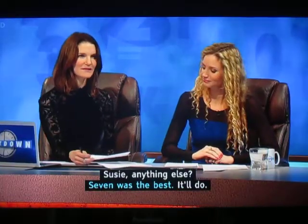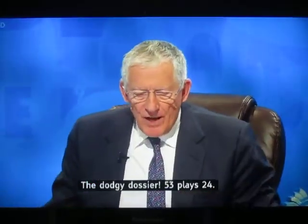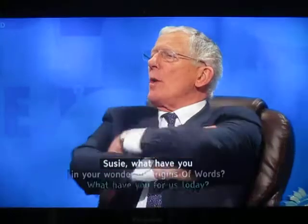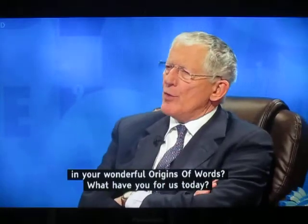Susie and Leo? Seven was the best. The dodgy dossier — 53, page 24. Susie, what have you, in your wonderful Origins of Words, what have you for us today?